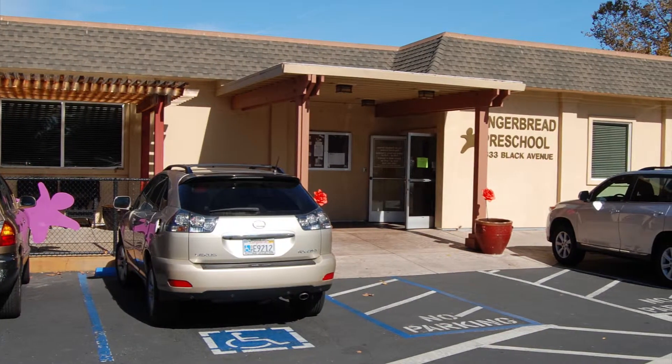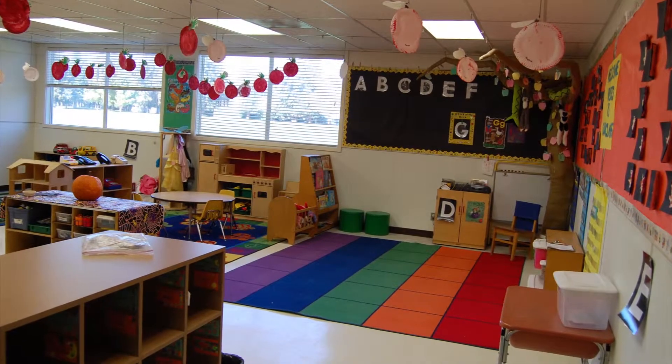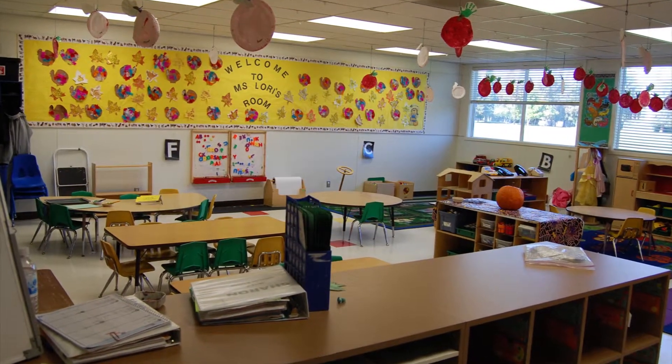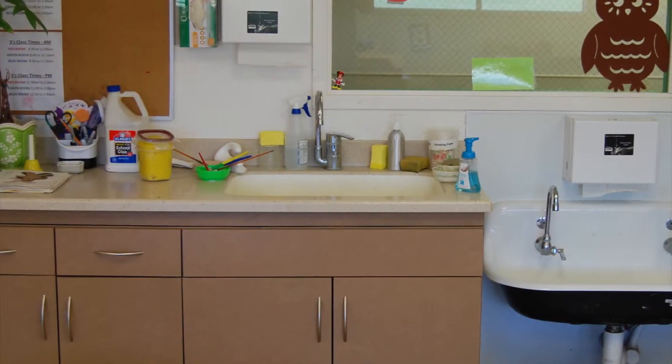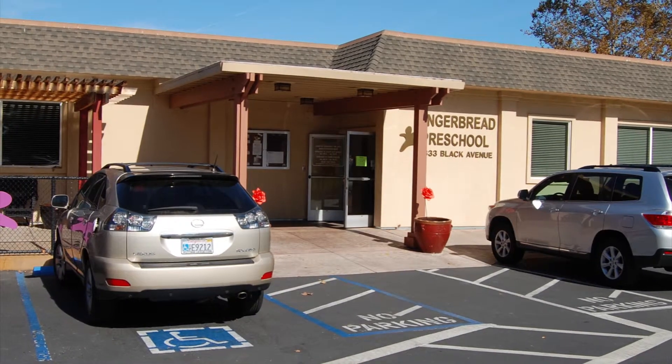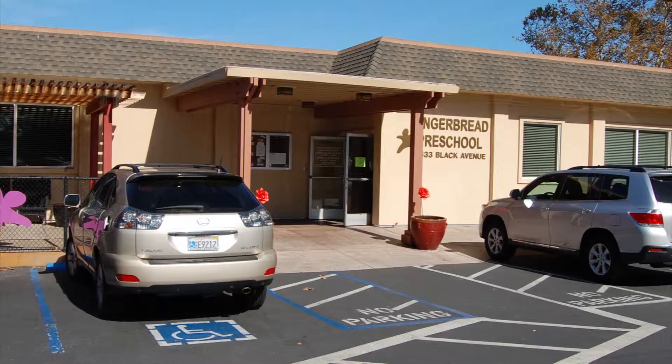The Gingerbread Preschool is a highly used classroom-style learning environment for children three to seven years old. The building must have a high degree of sterilization each night so childhood diseases will not be spread. The porch and entranceway will be blown off daily. The building is 6,000 square feet and is five-day service.